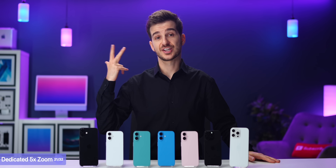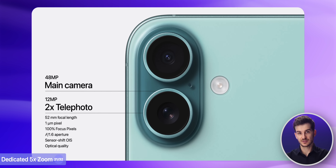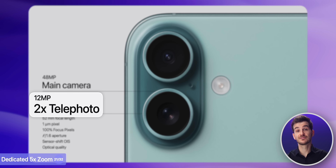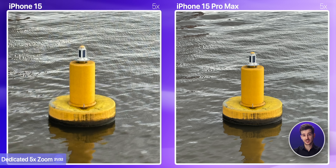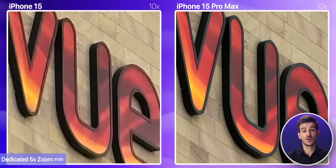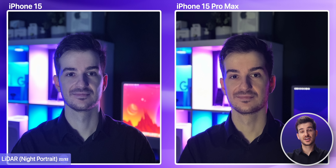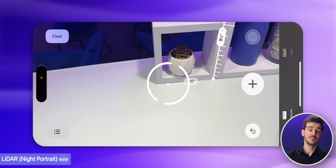The Pro models also have a third camera module on the back — the dedicated 5x zoom module. You still have that 2x sensor crop zoom on the standard models, which the Pro models also have, but the Pro models can then zoom further thanks to that dedicated 5x module. So at 5x or even 10x magnification, you can still get a decent quality image, unlike the standard models. The Pro models also feature the LiDAR sensor on the back, which lets you take night portrait shots, as well as use AR apps like the Measure app more accurately.